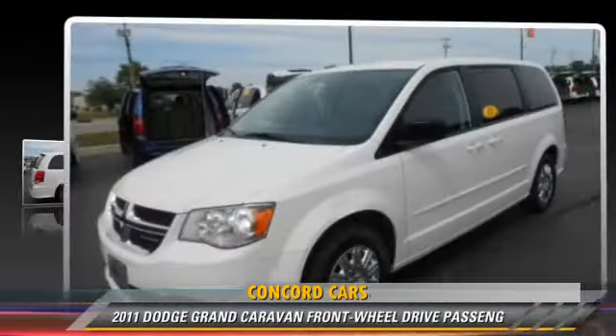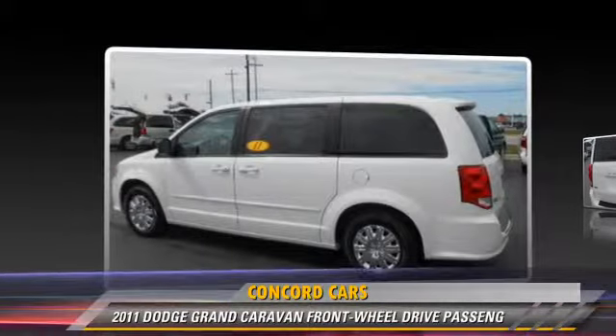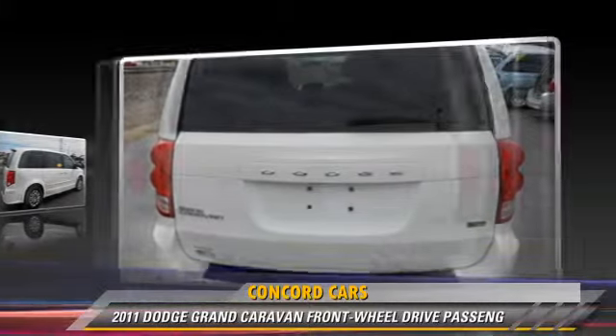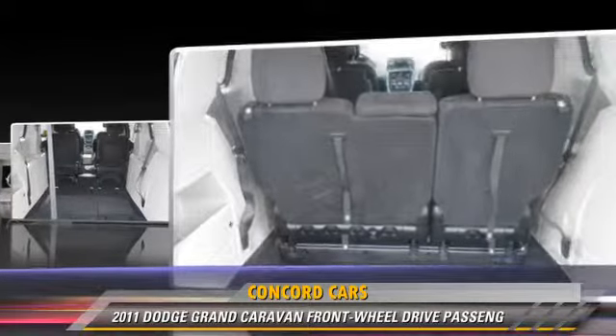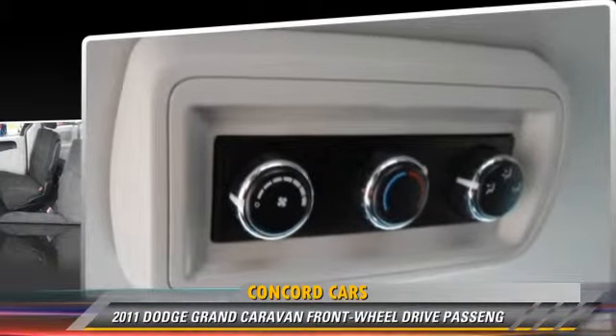The 2011 Dodge Grand Caravan. This vehicle is well equipped. This Dodge features power windows, power steering, and power door locks. Safety features include side airbags, traction control, and four-wheel ABS.